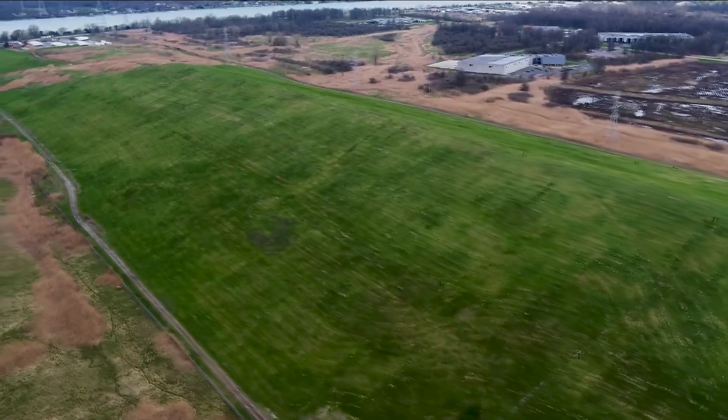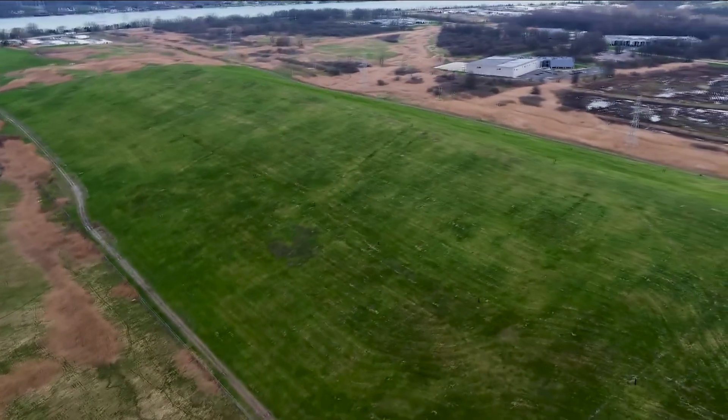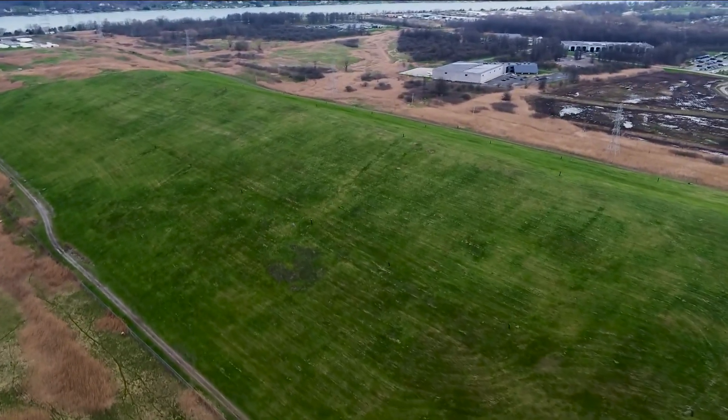There's a vacant lot in Tonawanda near the first Grand Island Bridge that has contained radioactive waste since the late 1940s. This is drone video from what the Army Corps of Engineers calls the Seaway Trail site, next to the Ashland Oil Refinery near River Road.